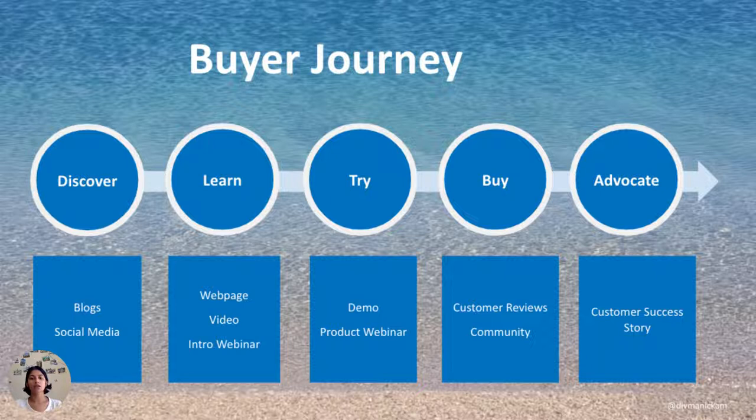Last but not least, oftentimes as product marketers we think our job is done once we've gotten to the decision phase. But for the buyer, when they become an advocate, that's when your true success comes. You are actually helping create the next customer success story and creating that word of mouth and advocacy to make sure your product keeps growing.